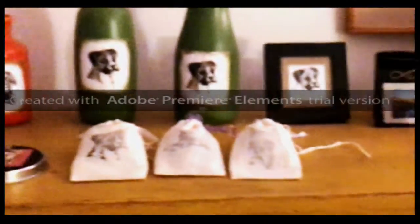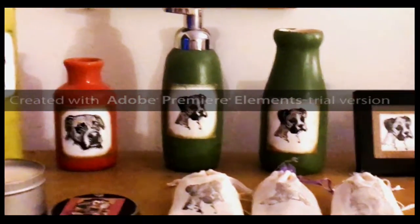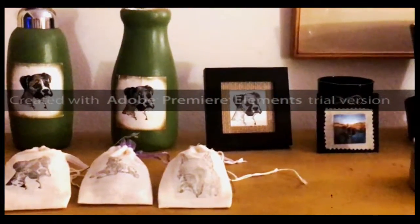That's what I just kind of wanted to show you guys. If you're looking for any Valentine's gifts for a boxer lover, we would love to see you at Maggie's Boxer Market dot com. Thanks so much.